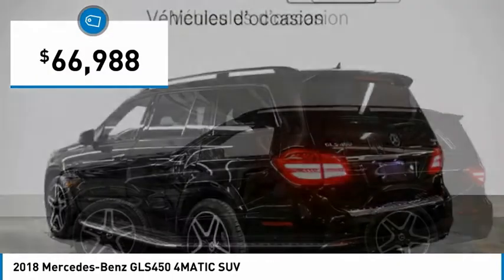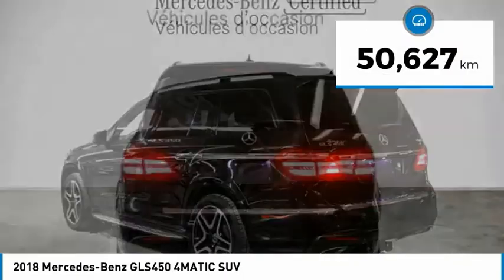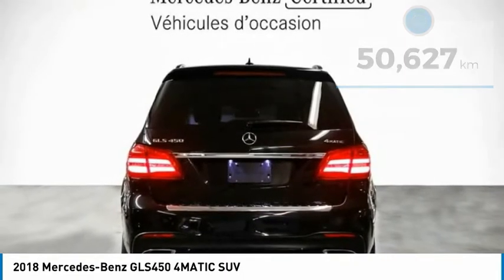And is priced below $70,000. This vehicle has less than 60,000 kilometers. Here are some of this vehicle's great options.